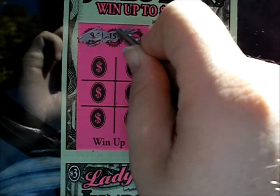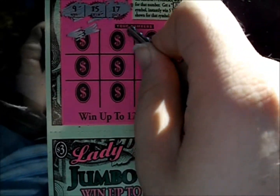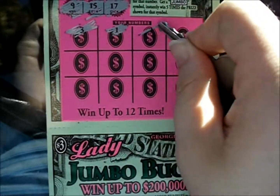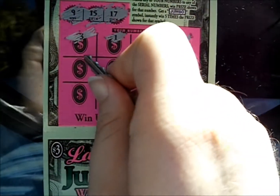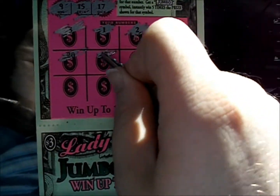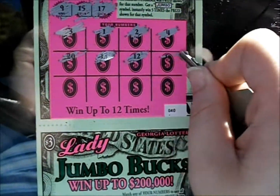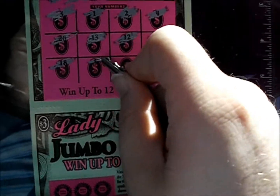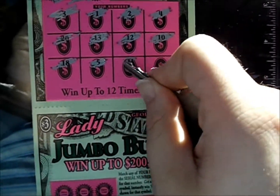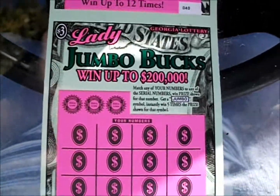The first numbers are 9, 15, and 17. Let's see what we can find here. There's a 1, a 2, and a 4 — not the single digits I needed. We've got a 20, a 13, a 12, and a 10. An 18 — ooh, very close. 5, 11, and 14. Well, that lady Jumbo wasn't too nice to us.